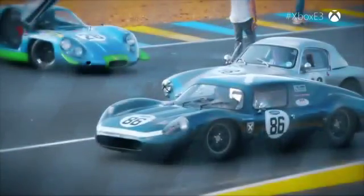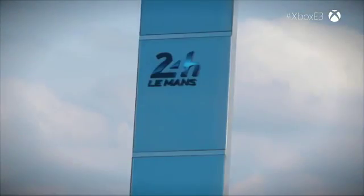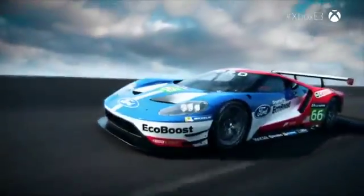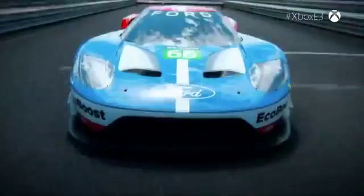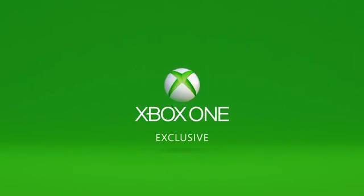10 years of Forza Motorsport, 50 years of Ford at Le Mans. This has been a celebration of the past and the future of racing at this very special racetrack. Don't forget, you'll be able to drive the Ford GT for yourself around the Circuit de la Sarthe in Forza Motorsport 6 — coming to the US on September 15th and Europe on September 18th. And it is exclusive to Xbox One.